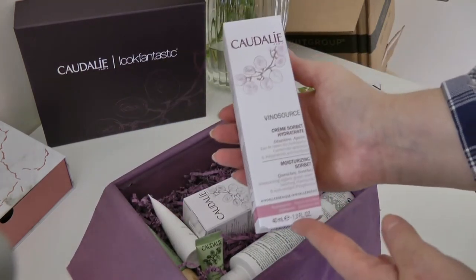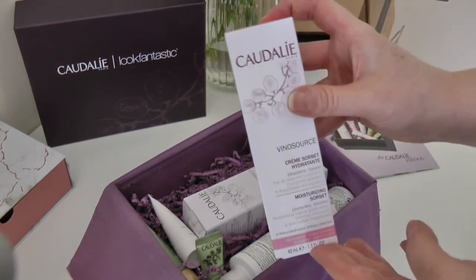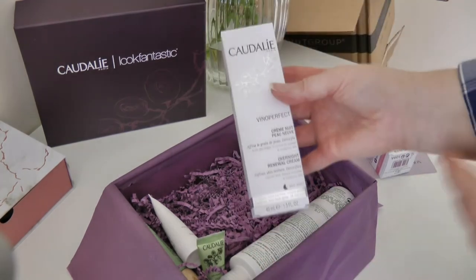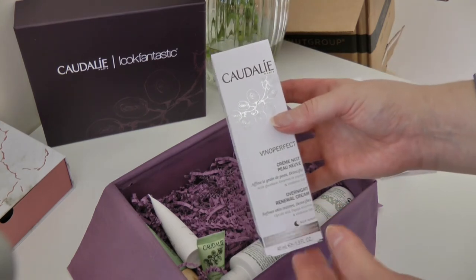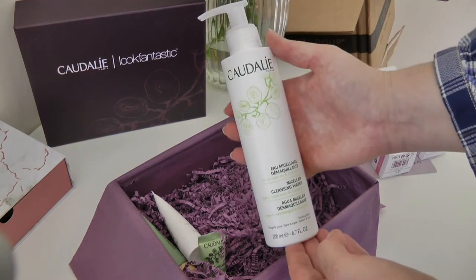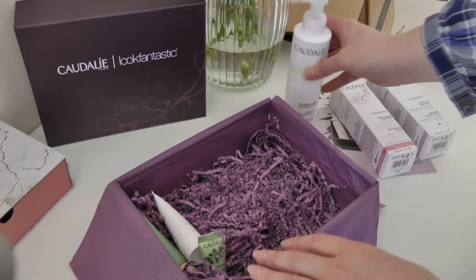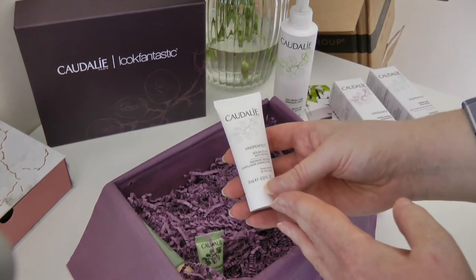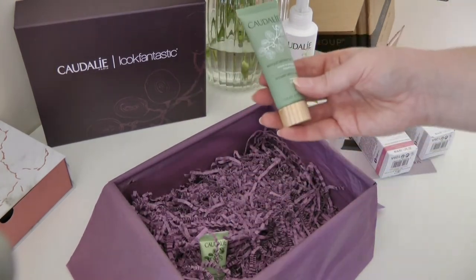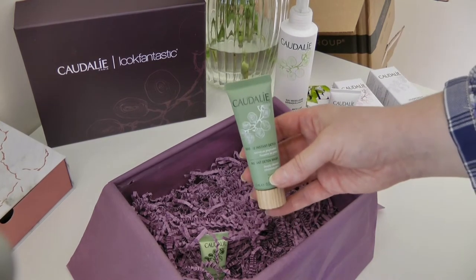Oh, look at these products! So this first one is the Vino Sauce Moisturising Sorbet — that's absolutely amazing. I've tried a little sample of this and it is absolutely divine. This is the Overnight Renewal Cream, so that would be really gorgeous too. And the Micellar Cleansing Water — I absolutely love micellar waters and I've tried this one from Caudalie before, it smells gorgeous. I had a little travel size, so it's so nice to have a full-size one. And there's also the Vino Perfect Radiance Serum Complexion Correcting. You know when you get anything from Caudalie it's going to be absolutely amazing. And here is the Instant Detox Mask, which deeply cleanses and minimises pores — I've been really needing another mask.